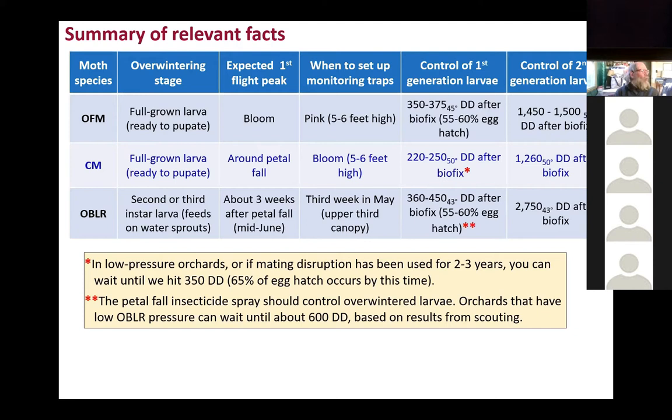For oblique banded leaf roller, because they show up later, control will happen at about 360 to 450 degree days — that's when about 50 percent of the eggs are hatching. One asterisk means that in low-pressure orchards for codling moth, if you've been using mating disruption or don't have high pressure, you can wait until 350 degree days. The two red asterisks mean that the petal fall spray insecticide should kill a lot of oblique banded leaf roller larvae. If you have low pressure, you can wait until about 600 degree days base 43, based on scouting results.